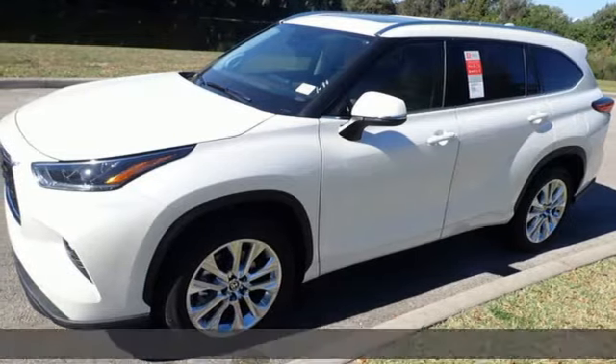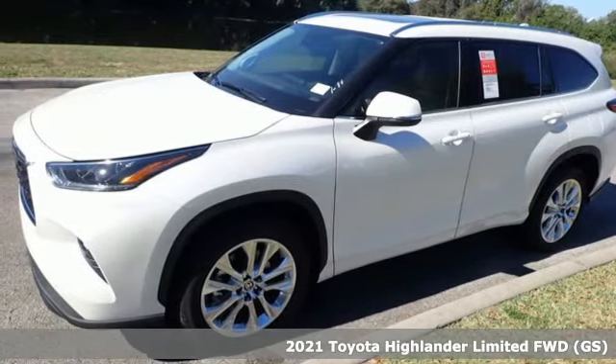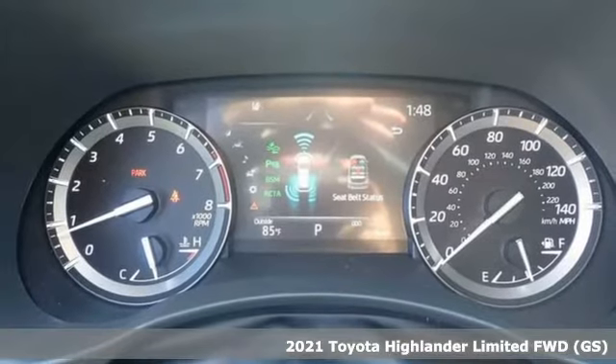It's a new 2021 Toyota Highlander. Toyota: steered by ingenuity, driven by passion.